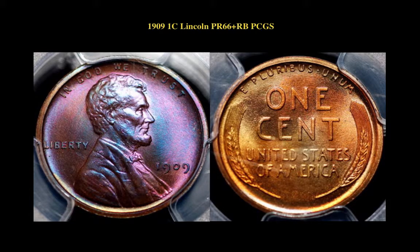1909 Lincoln cent. PCGS Proof 66 Plus Red Brown. Stunning color and pop on this Monster Gem Matte Proof Lincoln. Gorgeous blend of violet, rose, and blue on the obverse, and intense, almost iridescent orange and rose-red reverse.